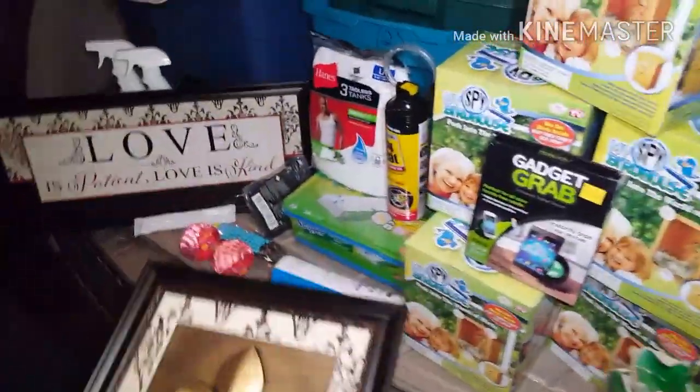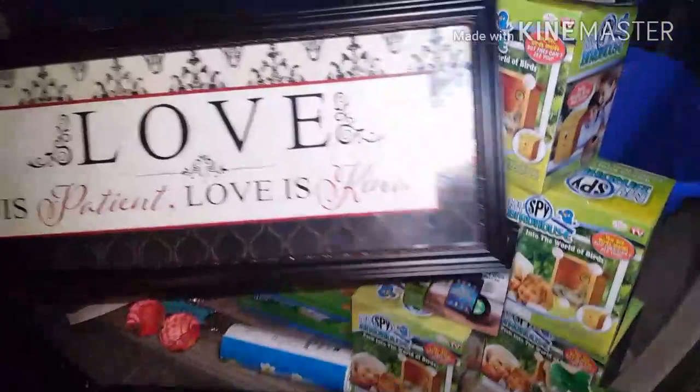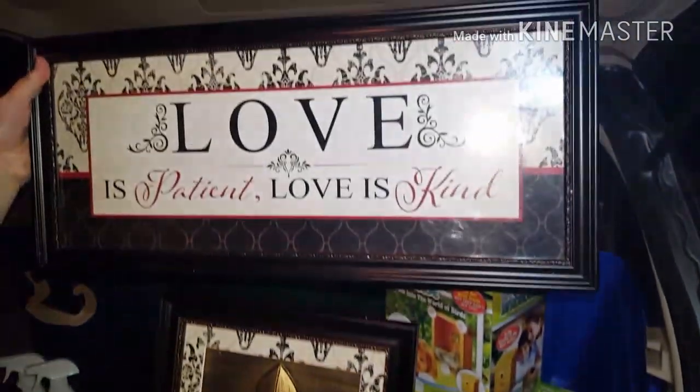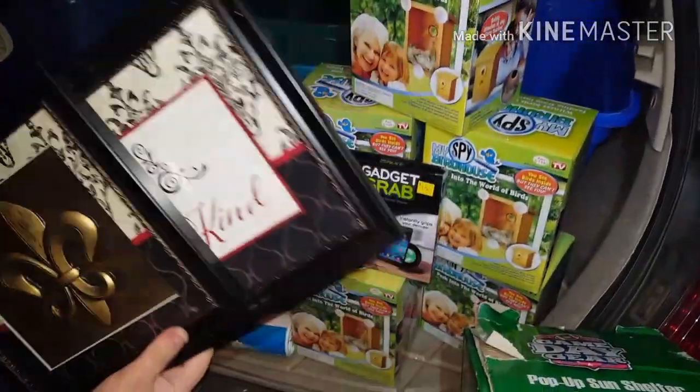I'll move on to these pictures. We got these from Family Dollar and it was in a set. One of them was broken so we threw it out, but we did get to keep these two right here. Those are definitely going to be going to the flea market with us this weekend. I think those are so pretty.